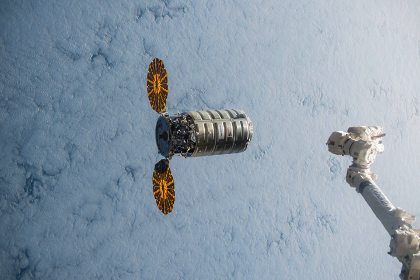The mission was the first flight of the enhanced variant of Orbital ATK's Cygnus spacecraft, capable of delivering more than 7,700 pounds of essential crew supplies, equipment, and scientific experiments to the station.